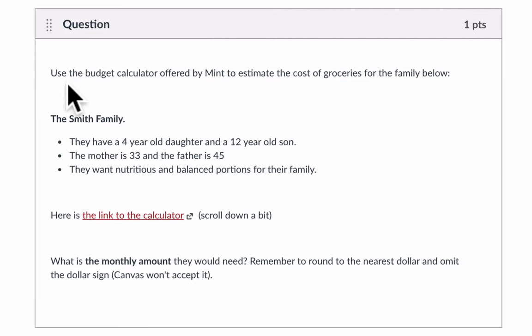In this video we have a prompt that says use the budget calculator offered by Mint to estimate the cost of groceries for the family below. Let's look at our family — they're called the Smith family. They have a four-year-old daughter and a 12-year-old son. The mother is 33 and the father is 45, and they want nutritious and balanced portions for their family.